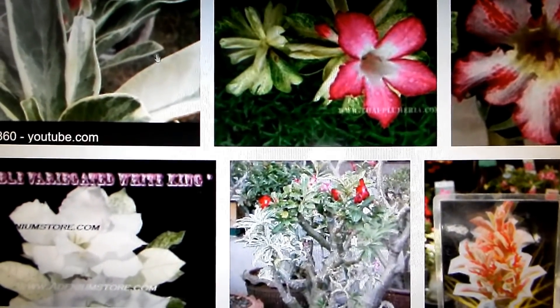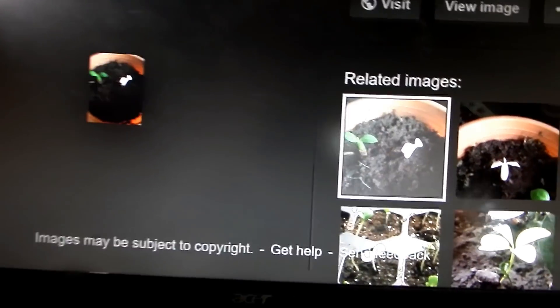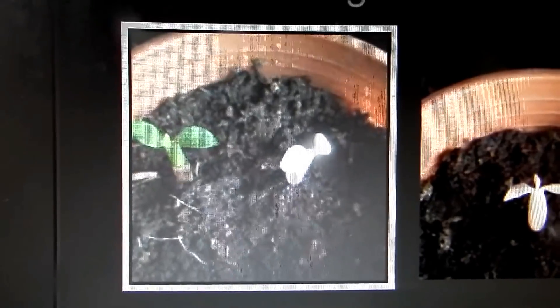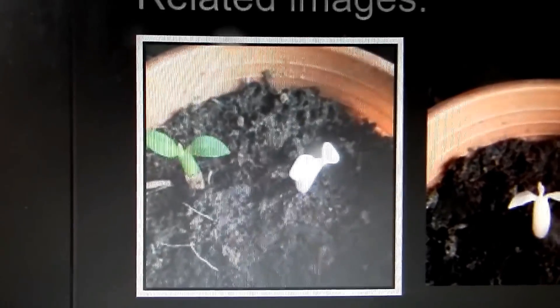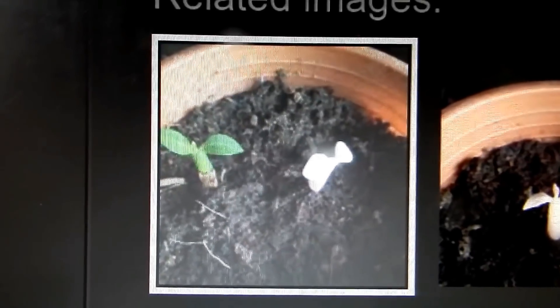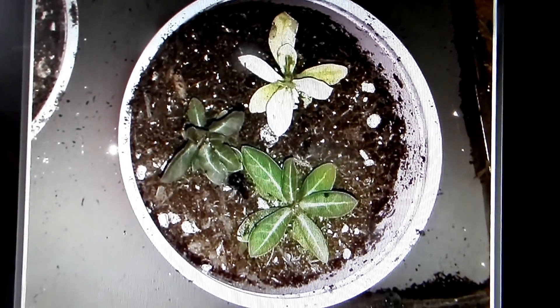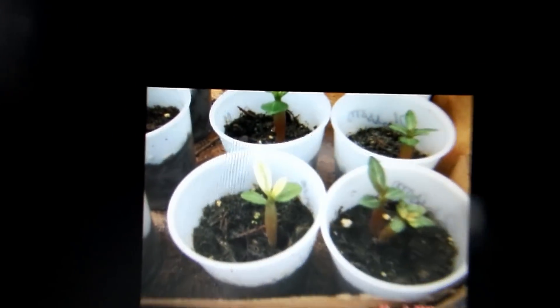Usually some of the seedlings are born variegated. The problem is that they usually have so much white and so little or no green, meaning that they die for lack of photosynthesis. People are documenting this on the internet.